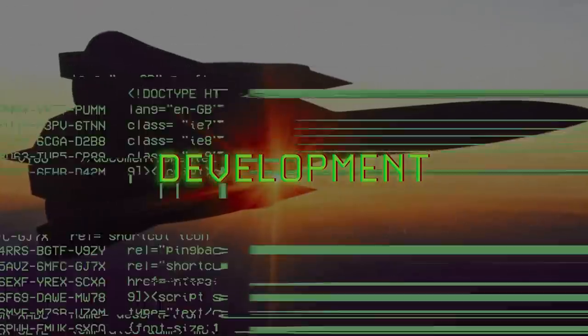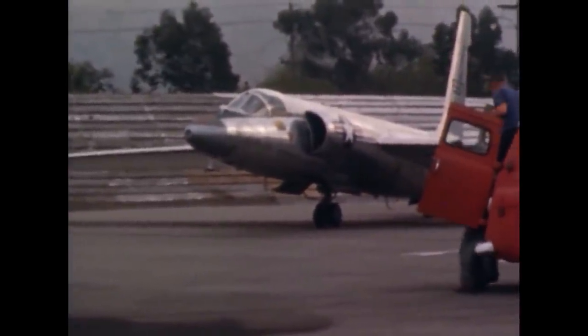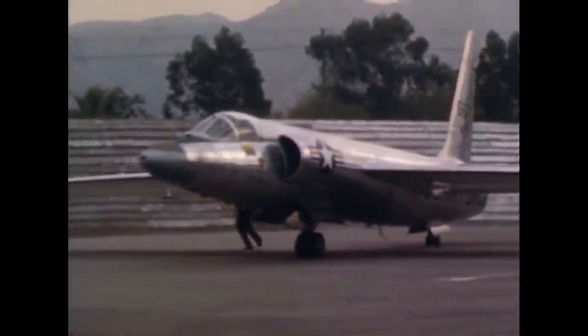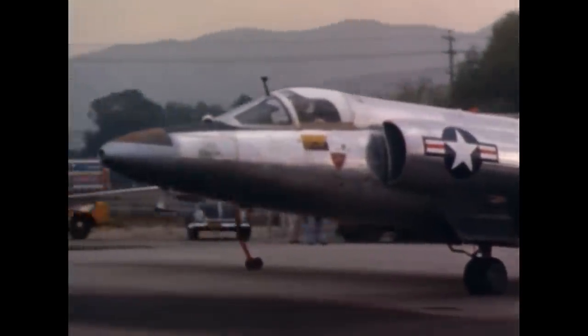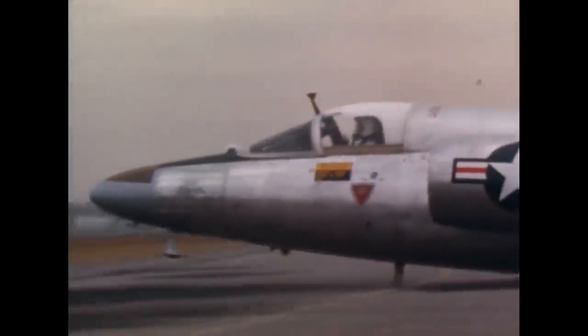The A-12 began development after the existing spy plane in service, the U-2, was consistently being tracked and targeted by Soviet radars. In an effort that became known as Project Rainbow, modifications were made to reduce the radar cross-section or RCS of the U-2, but those efforts did not lead to any success. In fact, the Project Rainbow modifications cost the U-2 20% of its range and 5,000 feet of altitude.